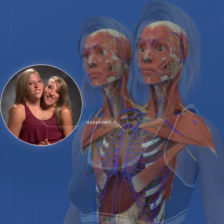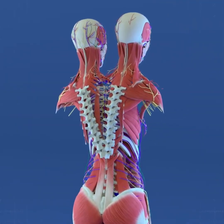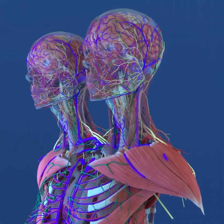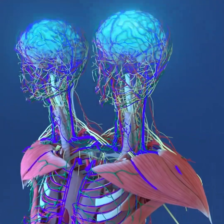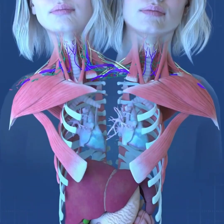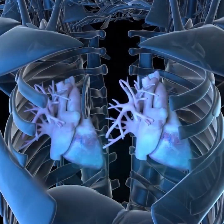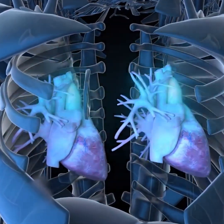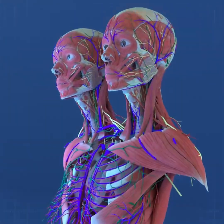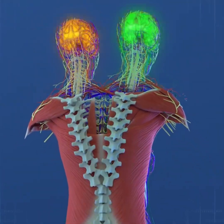Abby and Brittany Hensel's anatomy is a remarkable blend of shared and individual organs and tissues. The twins each have their own distinct upper body systems: two heads, two brains, two spinal cords, and two hearts, which are part of a shared circulatory system. Each heart pumps blood through the same system, meaning the actions of one can directly affect the other. Despite sharing blood circulation, their individual brains and spinal cords function independently from each other, coordinating movements for their respective sides of the body.